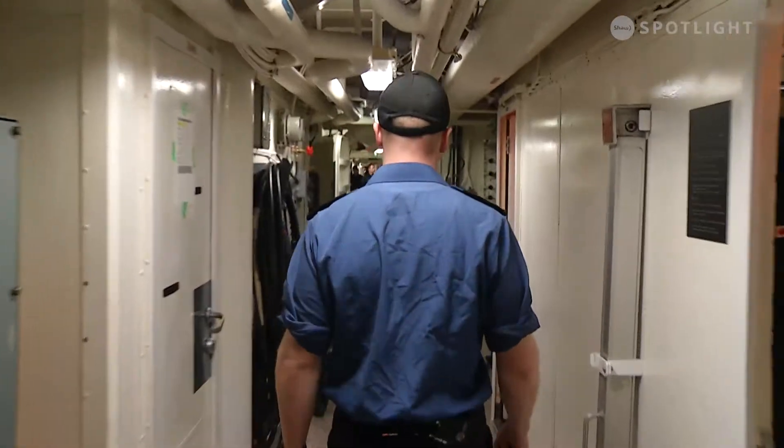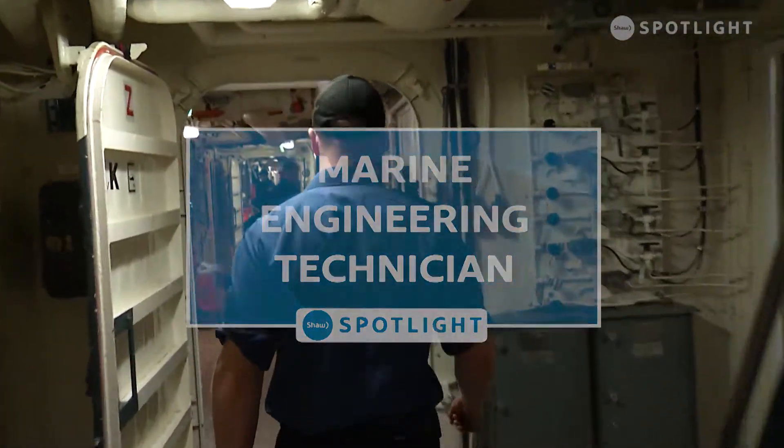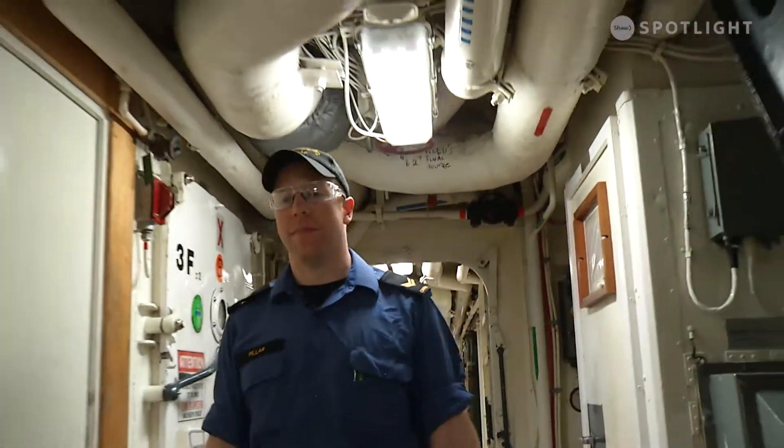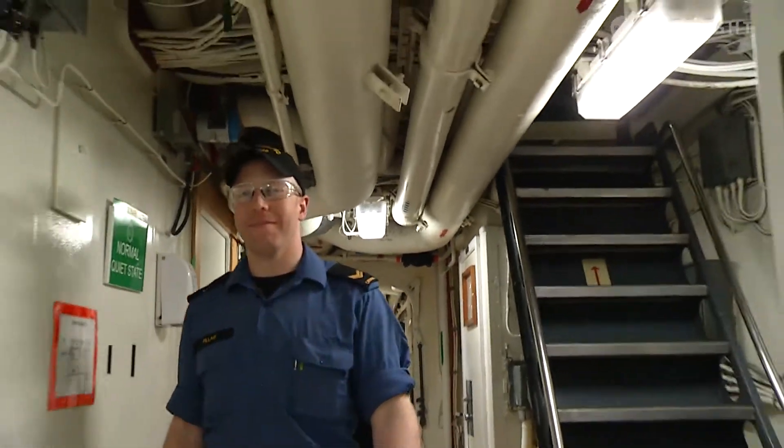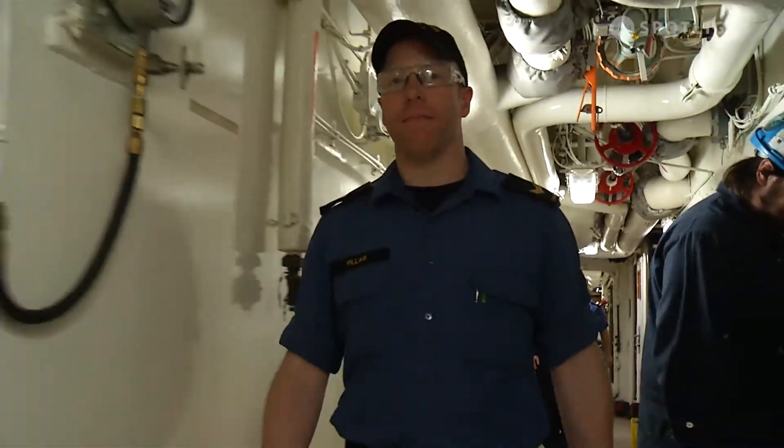My name is Kyle Piller. I'm a leading seaman on board HMCS Winnipeg. I'm from a small town in southern Manitoba called LaSalle. I grew up there and decided to join the Navy and see the world.